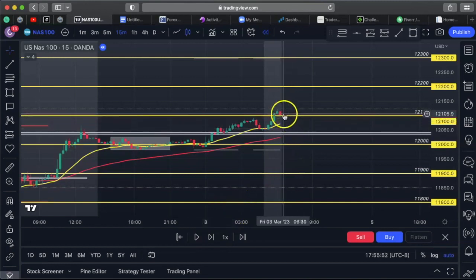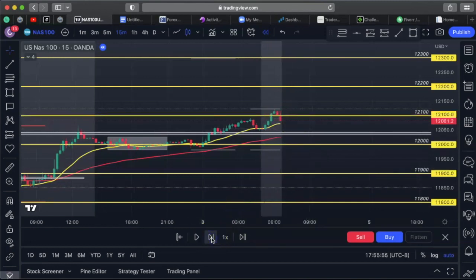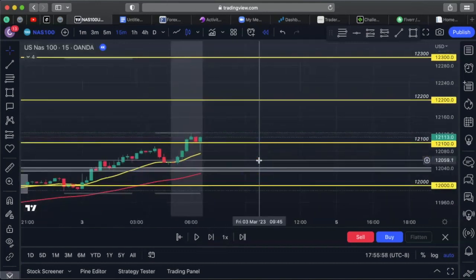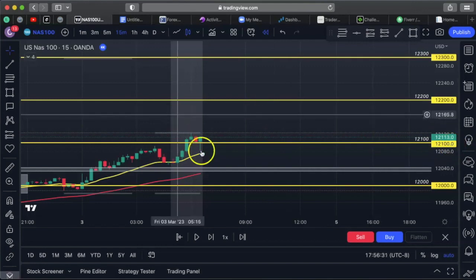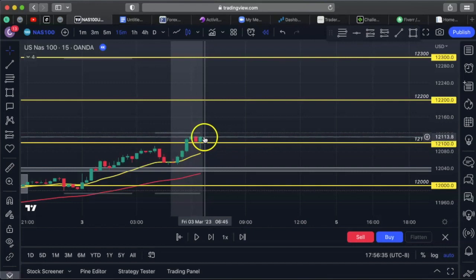I waited for the next candle. Then I saw this candle come out — a false breakout. All the beginner traders saw this as a sell candle and sold. The market makers took them down — big red candle. The difference between an advanced trader and a beginner: a beginner enters while the candle is moving. I wait for the candle to fully close for confirmation. I like to enter when it has three to five seconds left. So with three seconds left, I bought it.